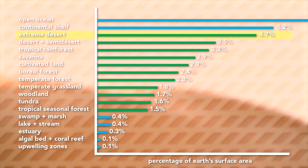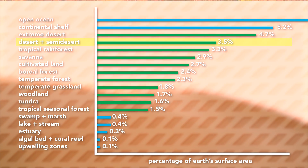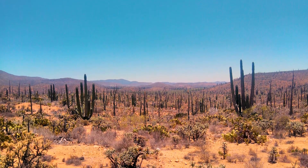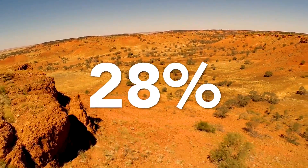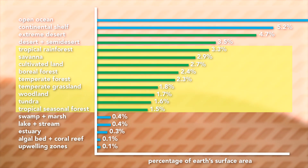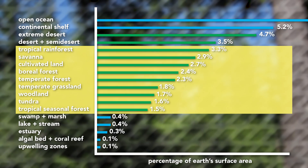Then, right after extreme desert, the second most common terrestrial ecosystem is desert and semi-desert, so pretty similar to the last category, but in these you'll find some occasional shrubs and grasses. Together, these two desert regions make up over a quarter — 28% actually — of all the land on Earth. Below these are the rest of Earth's terrestrial ecosystems: your forests, grassland, farmlands — places where things can actually grow.